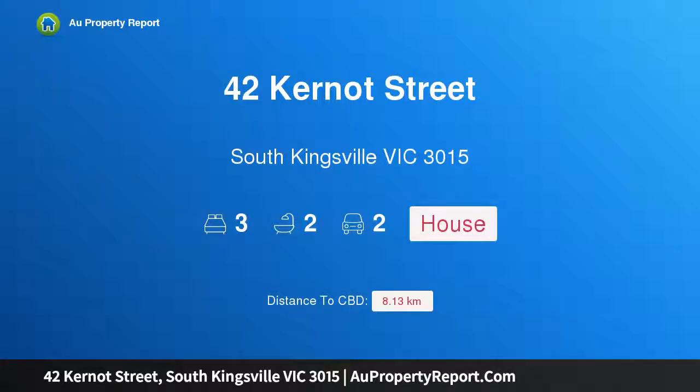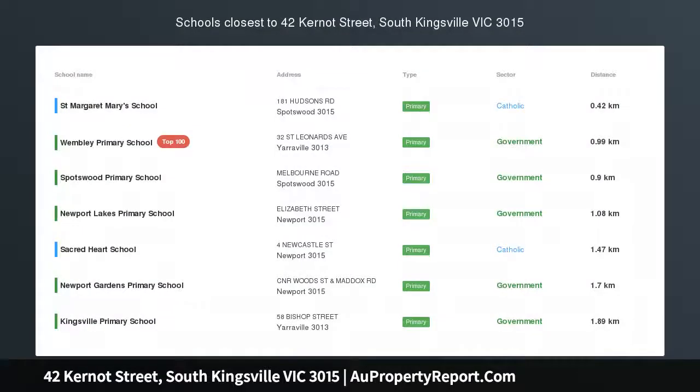Hi, I am glad to introduce property 42 Kernet Street, South Kingsville, Victoria, 3015.